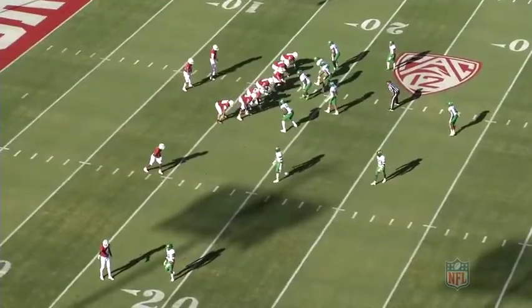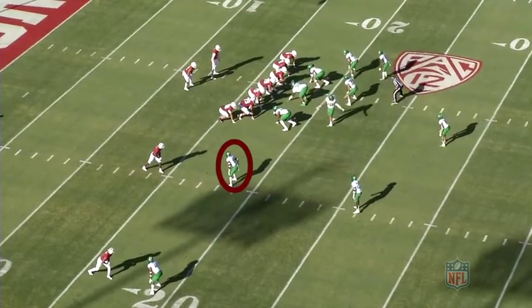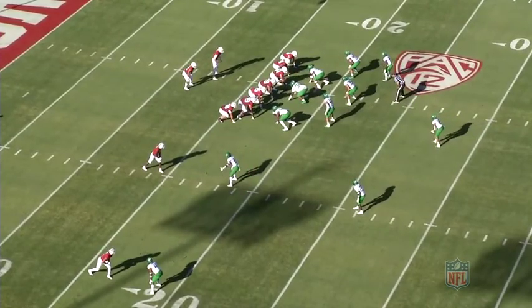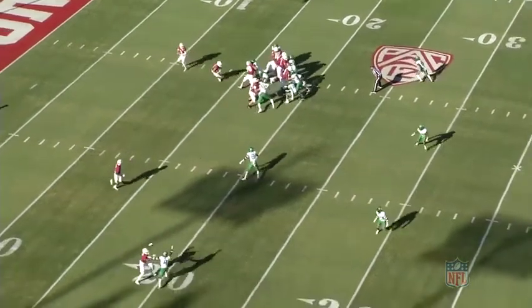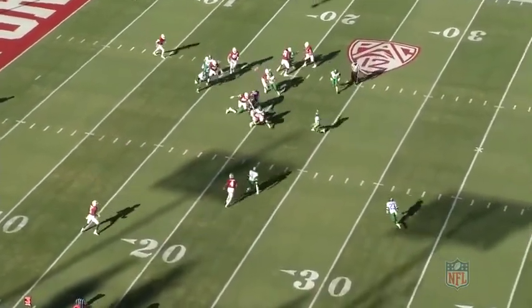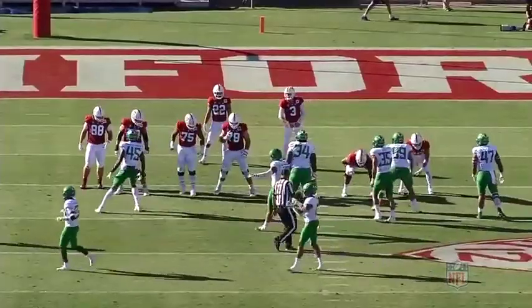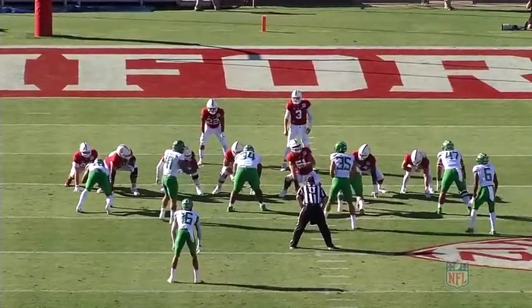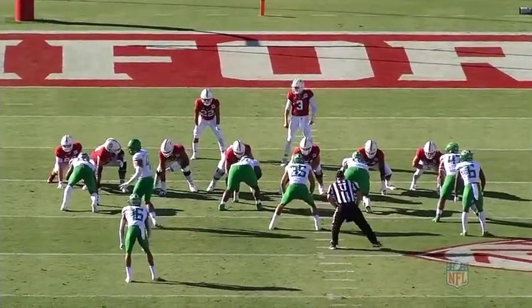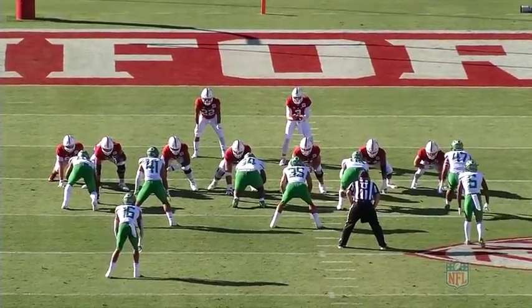Holland's ability to do those three things so well — it's no wonder why nickelback was just the perfect fit for him in this defense. His ability to come up and stop the run, get off blocks, keep contained, cover his own coverage in the slot — nickelback fit well for Holland. And it shows why Oregon had so many sacks because of his ability to cover. Just outstanding.